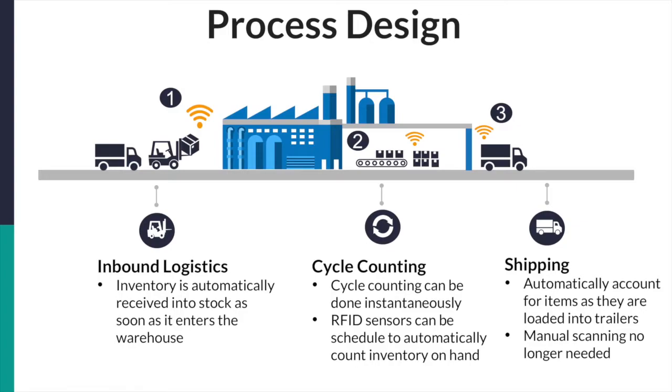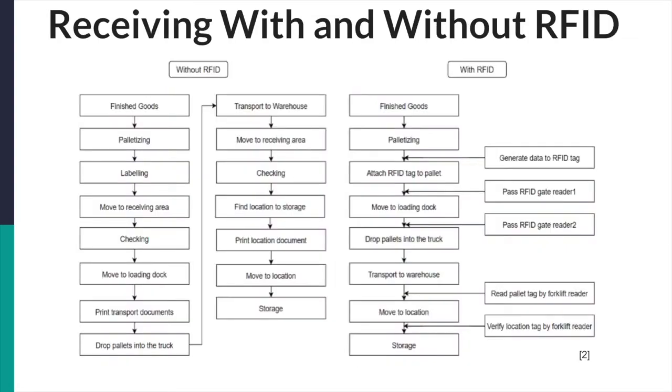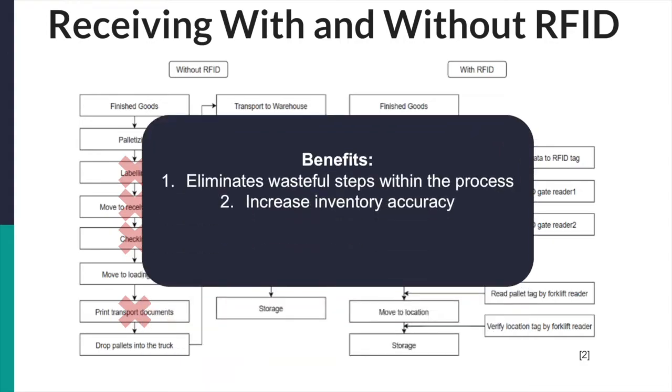And lastly, shipping. The purpose of the shipping process is to send inventory and materials to other warehouses and customers. When shipping items, associates have to manually scan each unit being shipped prior to loading it onto trailers, and those units are checked against sales orders to ensure the correct items are being shipped. With RFID, all items loaded onto trailers are automatically accounted for — manual scanning would no longer be needed. If an incorrect item is loaded onto the truck, operators will get real-time feedback of the error, so such errors are caught at the assembly plant and no longer by downstream processes. This is what a typical receiving process looks like with and without RFID technology — many steps are automated, unnecessary documentation does not need to be printed, and this results in a decrease in overall steps as well as an increase in accuracy.